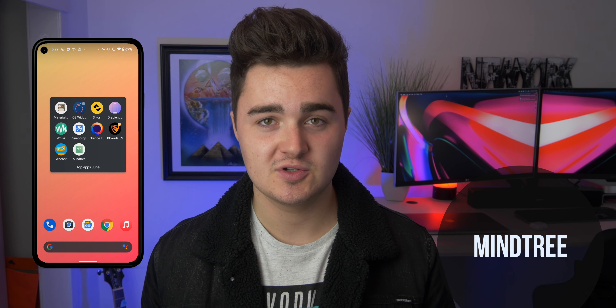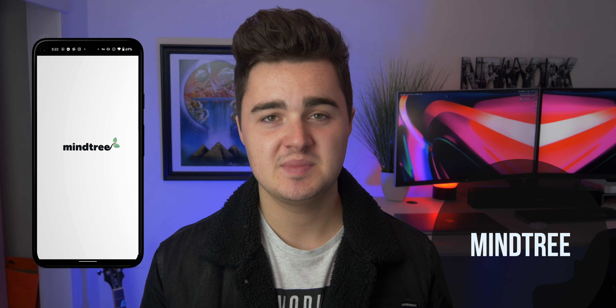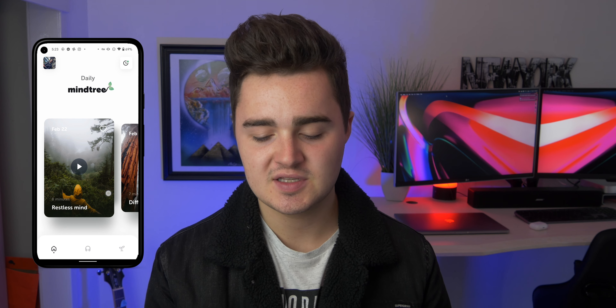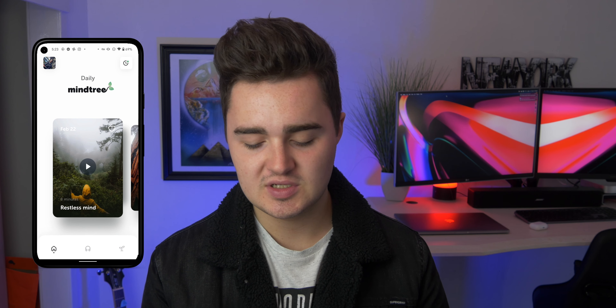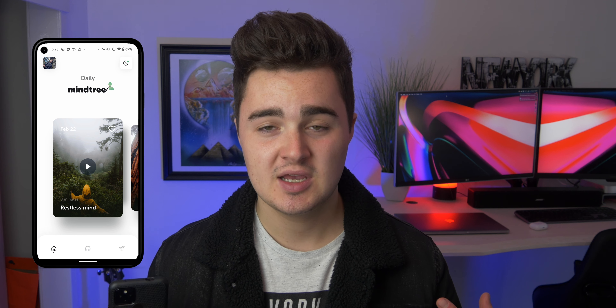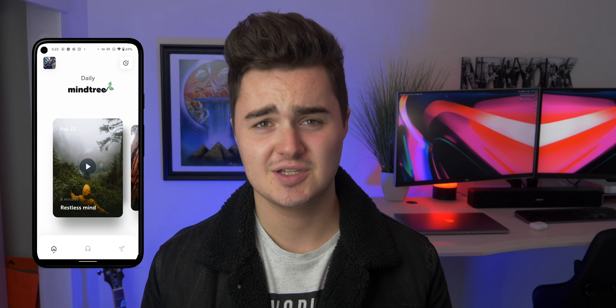The last app on the list is called Mindtree. If you're stressed or frustrated, you can jump into Mindtree and it has a bunch of different soundtracks that are super relaxing, with a really nice clean interface. You swipe through cards, pick a topic like difficult emotions or restless mind, put on headphones, and it plays chill music to help calm you down. It's actually really helpful.